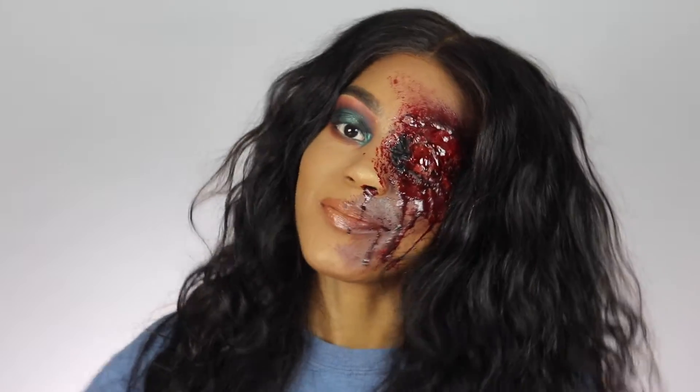Hi guys, welcome back to my channel. Today we're going to jump straight in — we're going to be doing some special effects makeup and I'm super excited about it because I haven't really done much special effects makeup on my channel, although I am a certified makeup artist and I did go to school for special effects makeup and beauty makeup. I'm super excited to introduce something new to you guys on my channel.